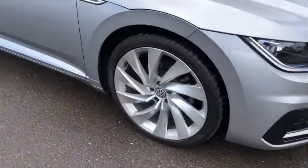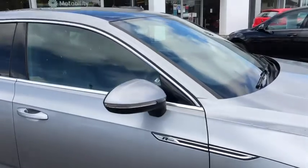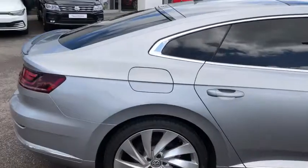On the front you can see you've got your R detailing, and we have the upgraded 20-inch Rosario alloy wheels. You've got your R detailing around this side, and you've got your rear tinted windows which is great for privacy for any passengers.